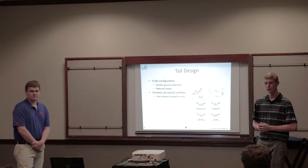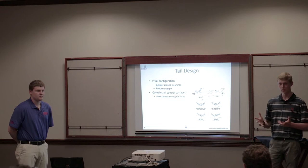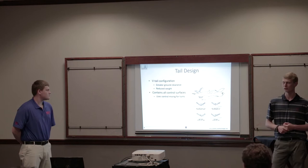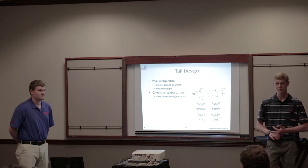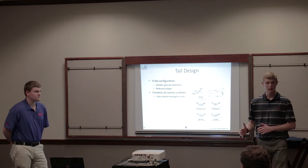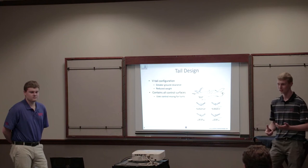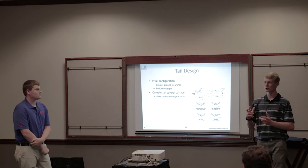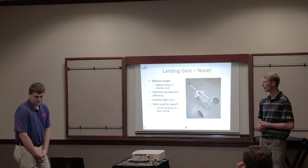Another interesting feature is the V-tail configuration. It helps with ground clearance so you don't break it if you come in low leaning one way or another, and it's lower weight because there's less material overall. All of our control surfaces are on the tail section — there are no ailerons or flaps in the main wing. Since we don't have to do a lot of maneuvering while flying — essentially just going back and forth running a grid for search and rescue — this works fine, as confirmed by our test flights. It makes control a little more complex with mixing on our controller, but with how we have it set up, it's pretty simple for the pilot.